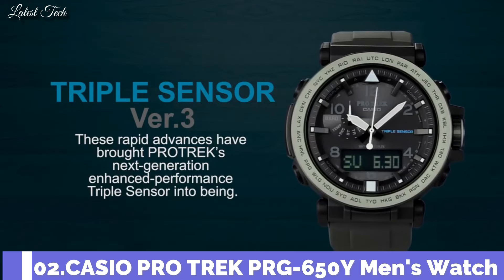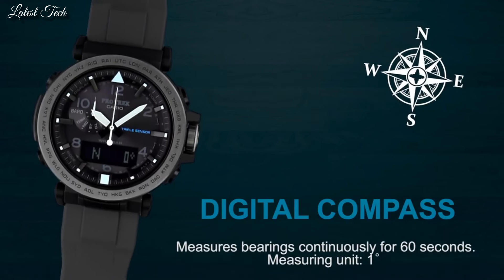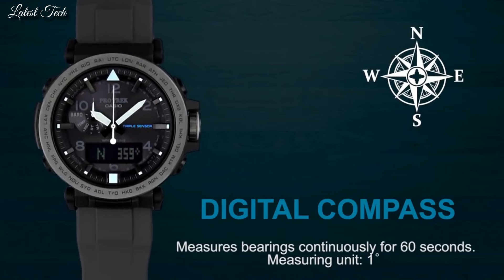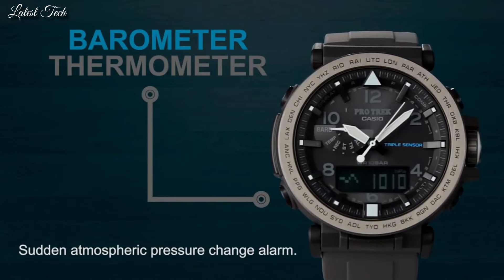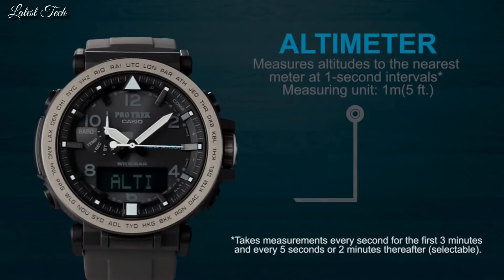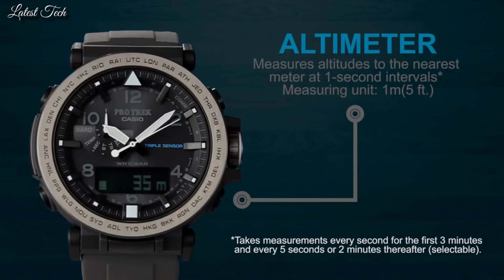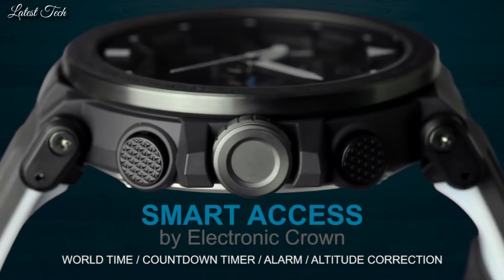Number 2. Casio ProTrek PRG-650Y Men's Watch. Solar Quartz Movement and 5545 Caliber. Polymer and Stainless Steel Case of Round Shape. Case Dimensions are 51.5mm in diameter and 13.4mm in thickness. Display Type: Analog Digital. This timepiece has Mineral Glass, Polymer Band, 100m Water Resistance.